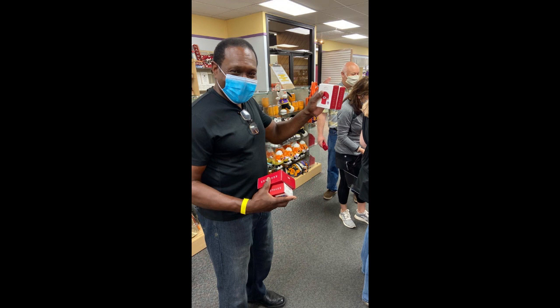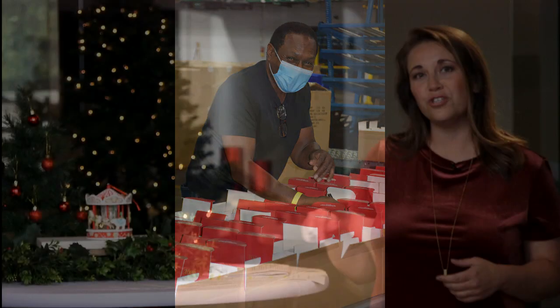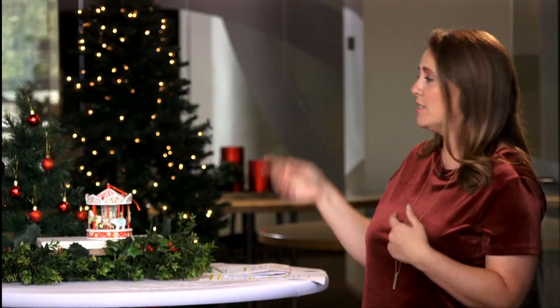It was worked on by every artist in the studio, even a couple of our retired artists who just retired this year. Check out the comments below — there's going to be a link where you can get one for your own collection. We'll start with you, Rodney — what hand did you have in this ornament? I did one of the nutcrackers, right here in the middle.